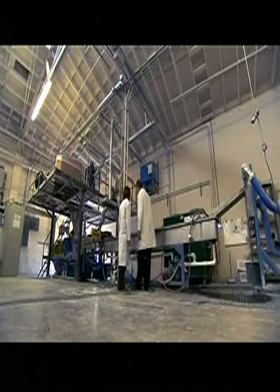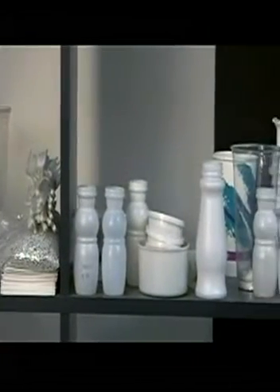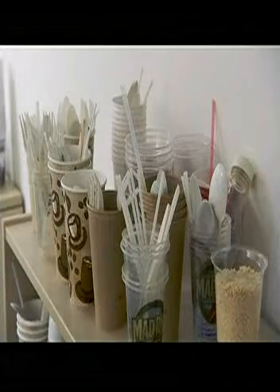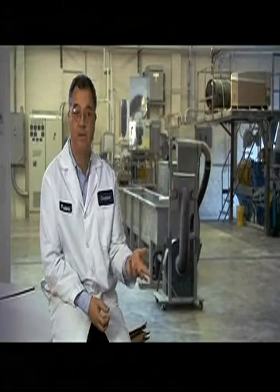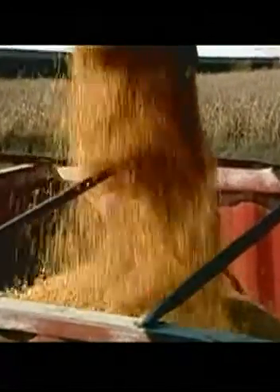Here we make the same plastic with the same properties, except that it's being made from corn, potato, wheat — any form of starches. A product made of Cereplast, such as a cup or a plate, it will biodegrade, which means that it will go back to nature in less than 180 days. It's a very simple process — corn, water. We almost could make popcorn, but instead of making popcorn, we're making plastic.